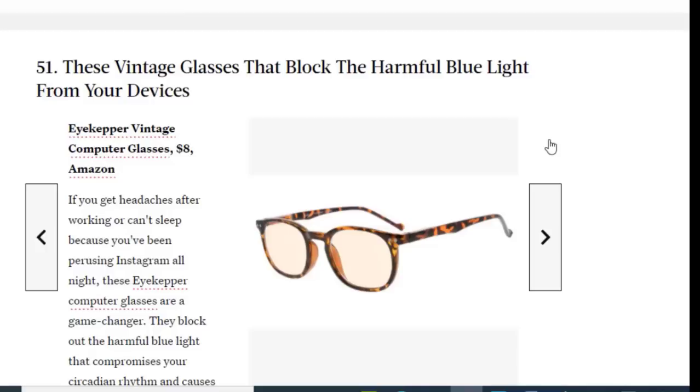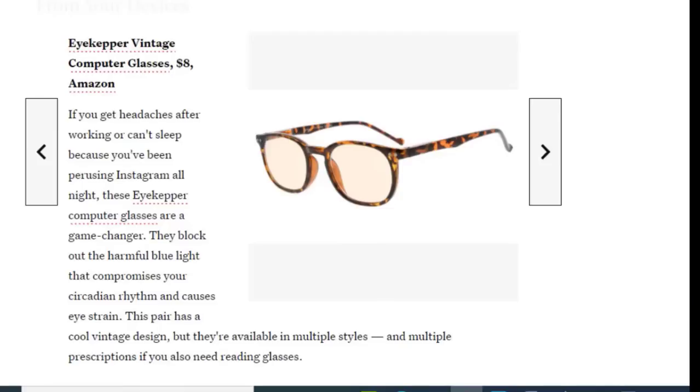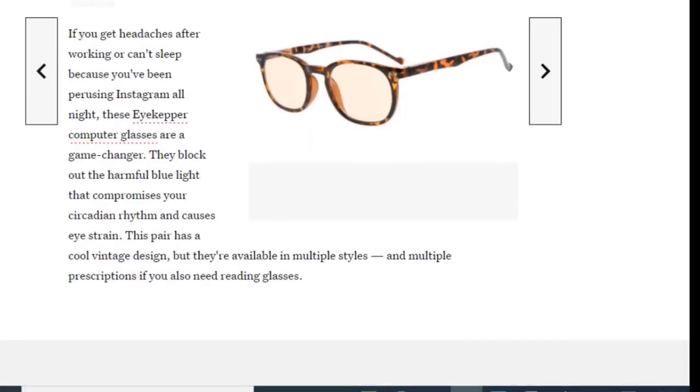Next we have vintage glasses that block harmful blue light from your devices, available on Amazon for just $8. If you get headaches after working on screens or can't sleep because you've been scrolling Instagram all night, these Eye Keeper computer glasses are a game changer. They block out the harmful blue light that compromises your circadian rhythm and causes eye strain. This pair has a cool vintage design but they're available in multiple styles and colors.